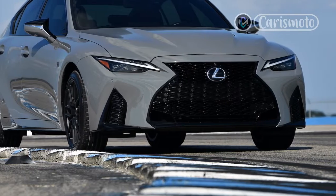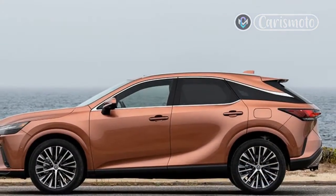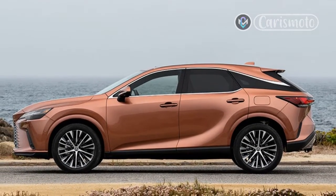The Lexus IS sport sedan enters the 2023 model year with only minor tweaks, though there's a new special appearance package available for the IS350F Sport and IS500F Sport Premium.